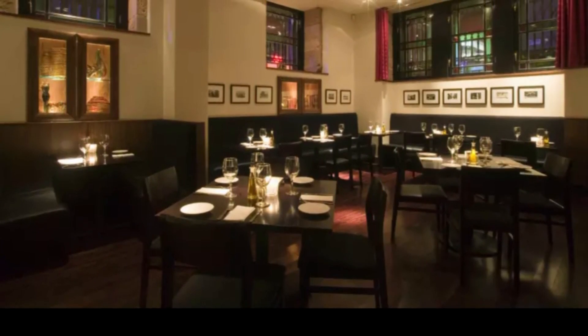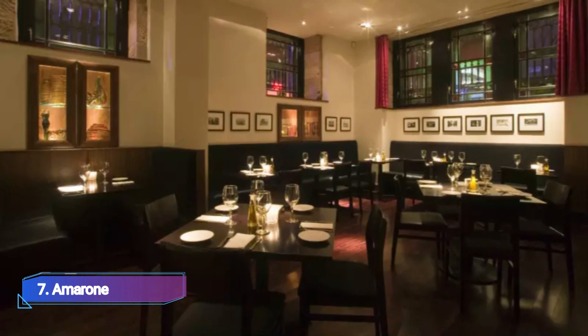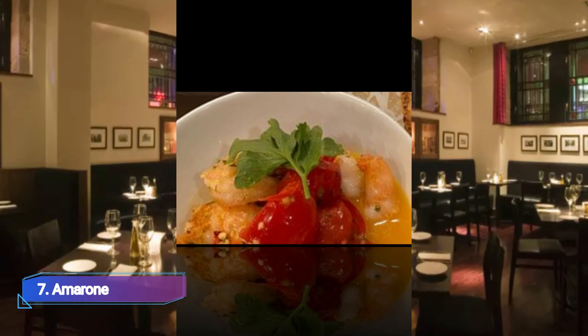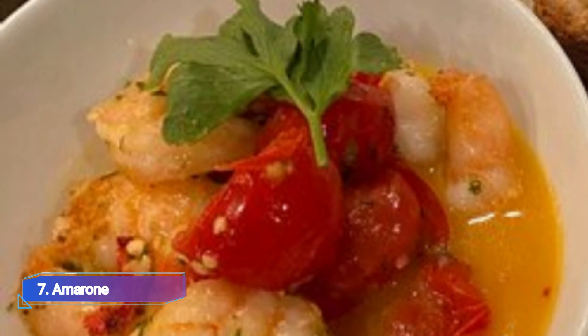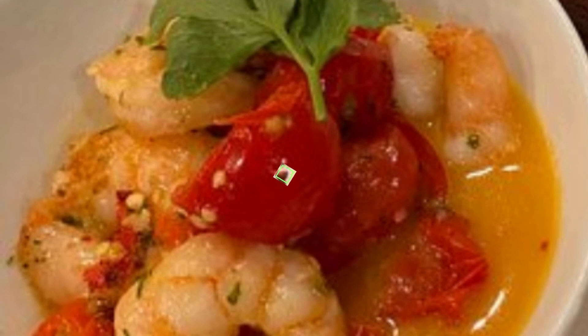7. Amaran. This cottage restaurant also has locations in Aberdeen and Edinburgh, serving well-prepared comfort food at each location. With ingredients like Toussaint, Licino olives, Palo Roads, clams, Bredinsa, Parilla, Corizo, and more, anticipate conventional recipes to be elevated to new heights.